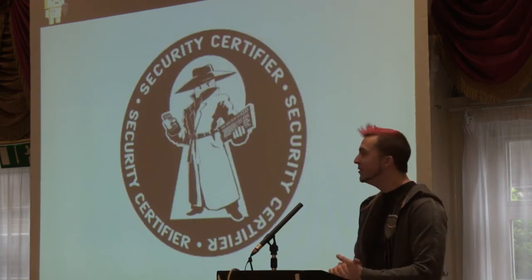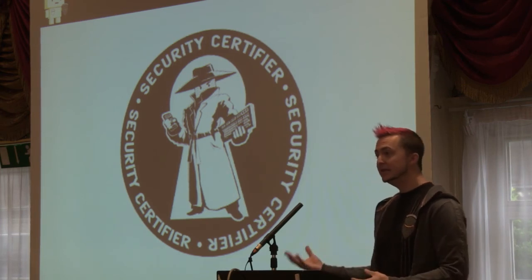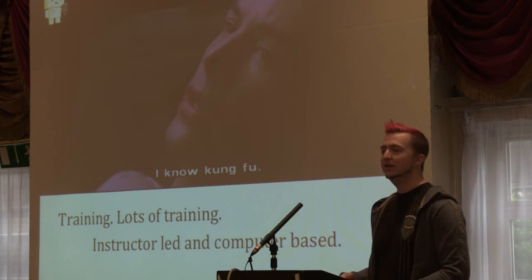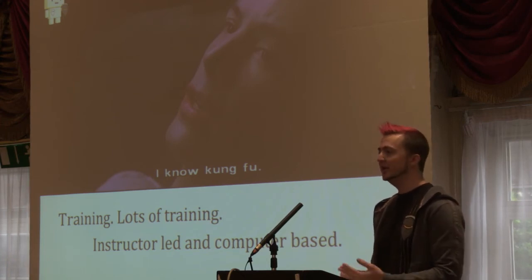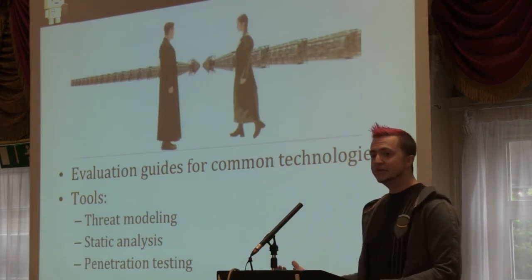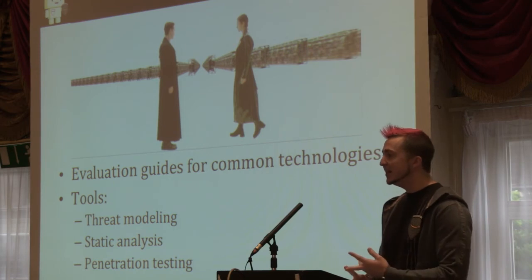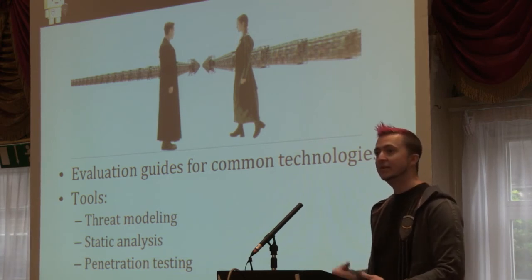We built a training program called the Security Certifiers Program. We take engineers — SDEs, QA engineers, SDE testers — engineers who know how to use code, and we enroll them in this program. We give them lots and lots of training — instructor-led and computer-led. We have about 20 to 24 hours of computer-based training ranging from secure development practices to platform-specific issues, to how to do code assessments, threat modeling, and penetration testing. Then we give them guns — evaluation guides for common technologies. We've got a lot of people building on Apache, so we produce guides on how to secure an Apache installation. We give them tools for threat modeling, static analysis of code bases, and penetration testing, and show them how to use these tools to get a baseline level of security.